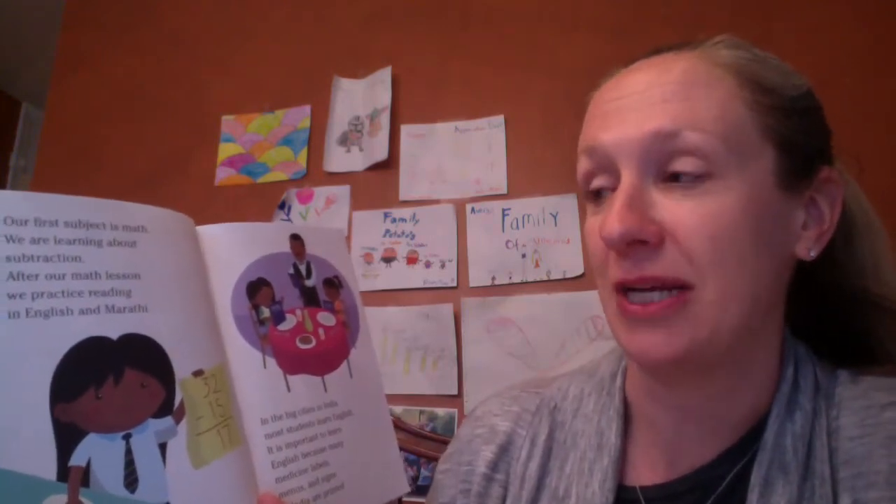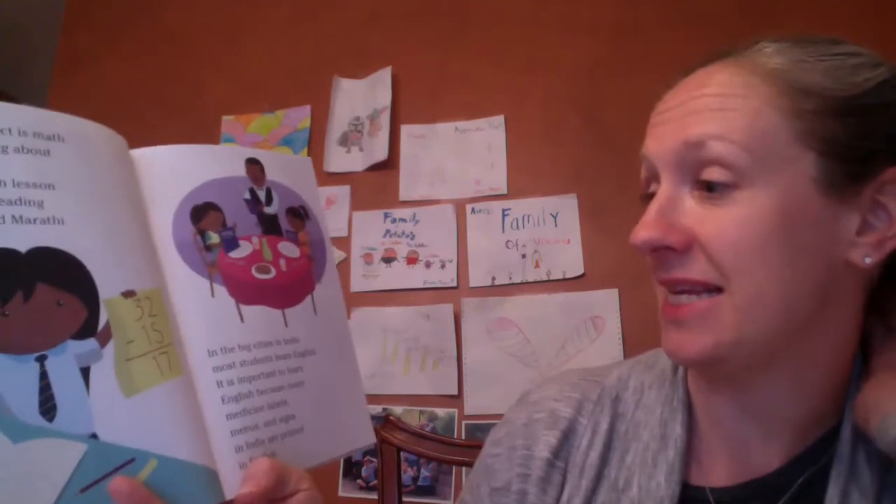I don't think I have 56 kids in our classroom! Our first subject is math and we are learning about subtraction. After a math lesson, we practice reading in English and Marathi. In the big cities in India, most students learn English because many medicine labels, menus, and signs in India are printed in English — just like you guys are learning Spanish.